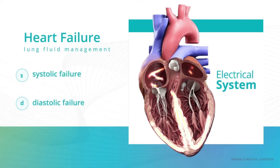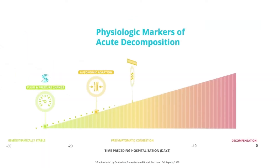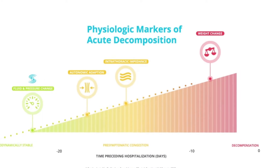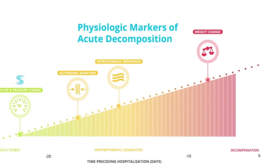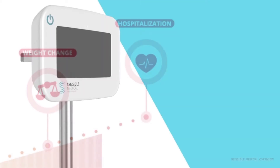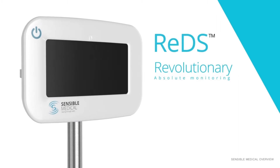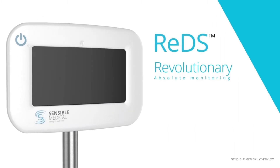Both systolic and diastolic failure can cause fluid to back up from the heart into the lungs. By the time a patient's symptoms are so severe that they experience noticeable weight gain and difficulty breathing, it can be too late to prevent an acute event. REDS technology is revolutionary in that it allows for direct, absolute monitoring of the fluid level in the lung, and can detect minute changes in volume status to help identify potential issues sooner and keep patients out of the hospital.